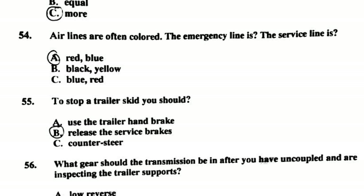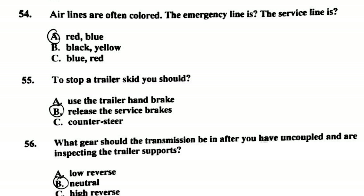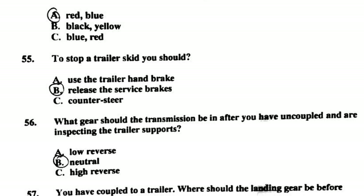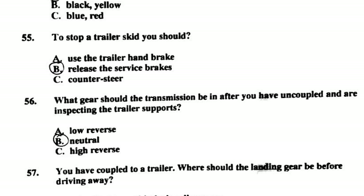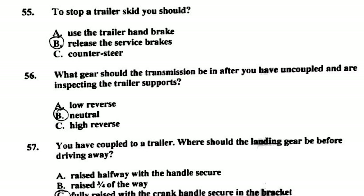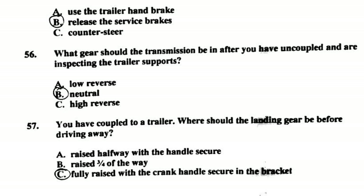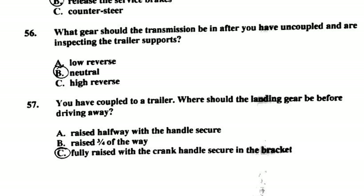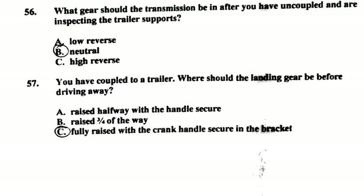Number fifty-three: compared to a straight truck or bus, there are more things to inspect on a combination vehicle. Number fifty-four: airlines are often color-coded — the emergency line is red, the service line is blue. Number fifty-five: to stop a trailer skid, you should release the service brakes. Number fifty-six: after uncoupling, the transmission should be in neutral. Number fifty-seven: after coupling to a trailer, the landing gear should be fully raised with the crank handle secured in the bracket before driving away. That is it for the combination vehicle portion — stay tuned for the air brake portion coming up next!